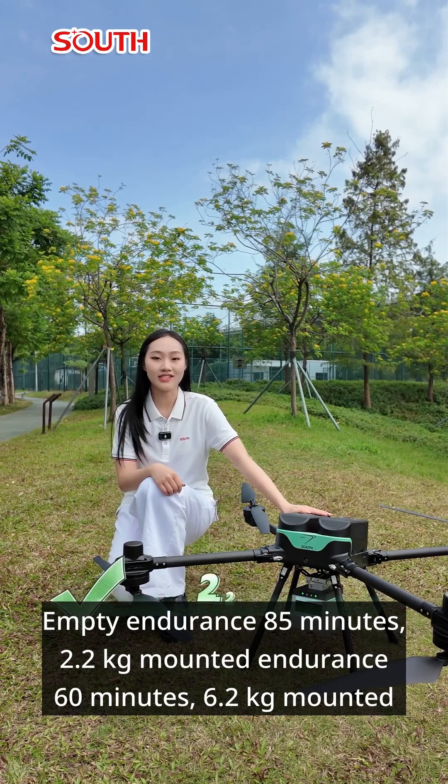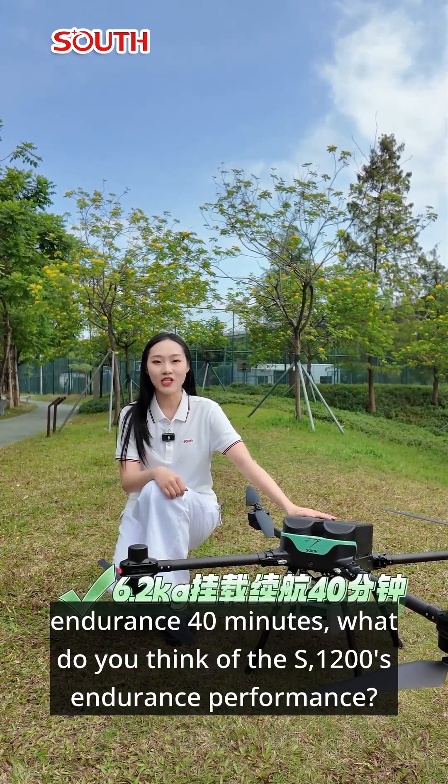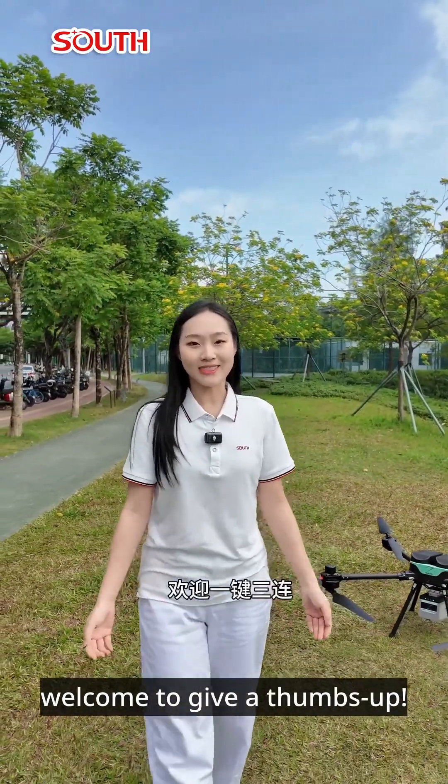Empty endurance: 85 minutes. 2.2-kilo mounted endurance: 60 minutes. 6.2-kilo mounted endurance: 40 minutes. What do you think of the SF-1200's endurance performance? In the next video, we will conduct a strength test of drone obstacle avoidance. Welcome to give a thumbs up.